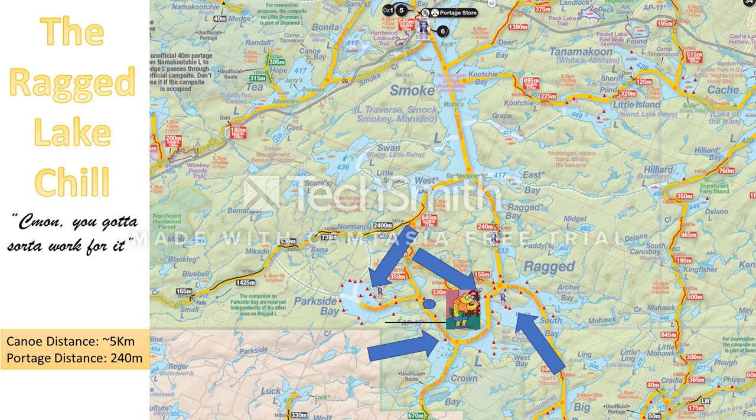This is the Ragged Lake Chill. Fantastic lakes right here. Smoke Lake — you can get deliveries too. Great little parking lot, marked by the Pabst Blue Ribbon. You start off from there and you can get your canoes delivered for free from one of the Portage stores — I'll give some shout-outs later. You're gonna get your canoe deliveries right at the parking lot of Smoke Lake, then you take off.